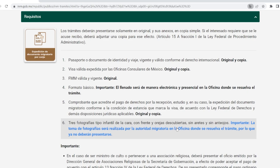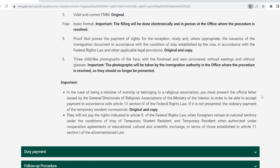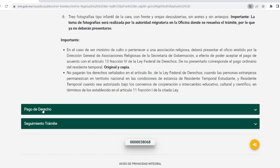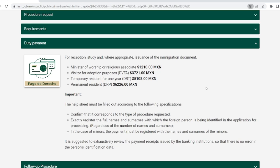Number six on the list is photographs — that's something we used to have to bring, but now they're taken at immigration, so I'm not sure why it's still on the list. If your residency visa is based on being a minister of worship, you'll have an additional letter to bring along — but I don't think that's going to apply to most people watching this. Under the duty payment section, if you plan to pay at the INM office you don't have to do anything here, but it will tell you how much the residency card is going to cost. There's minister of worship, visitor for adoption, and temporary resident for one year.